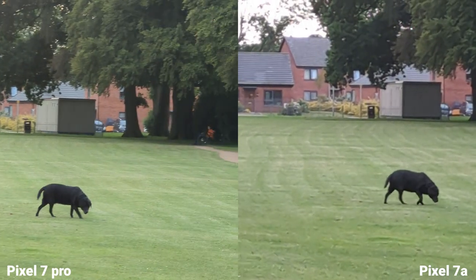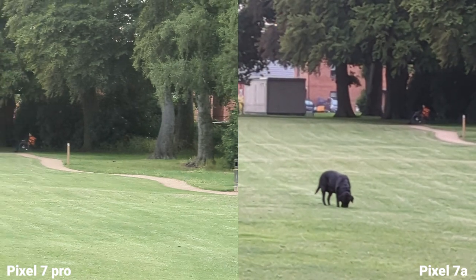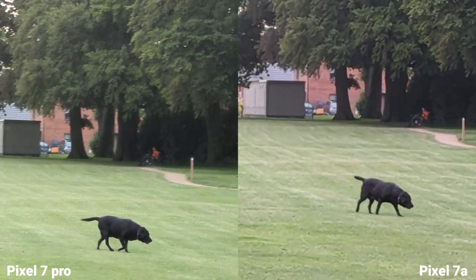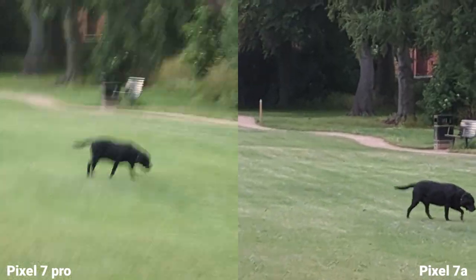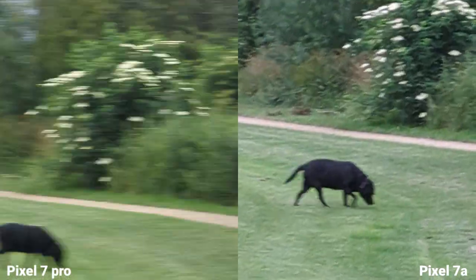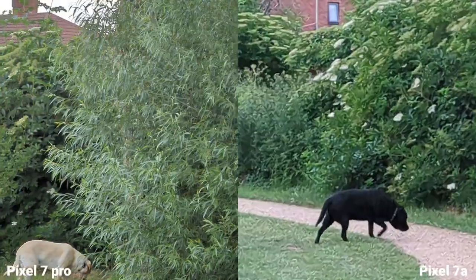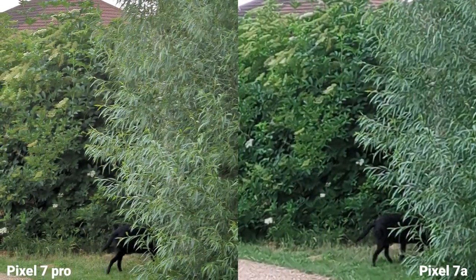This is locked stabilization for things far in the distance — this is 5x. You can clearly see the difference in quality because the Pixel 7 Pro has optical zoom here. Wow. Interestingly, the stabilization is way better on the Pixel 7a, even though the Pixel 7 Pro has a dedicated lens.